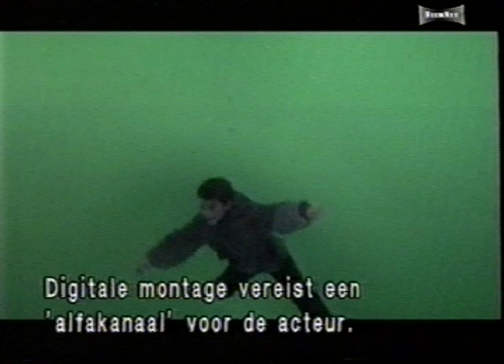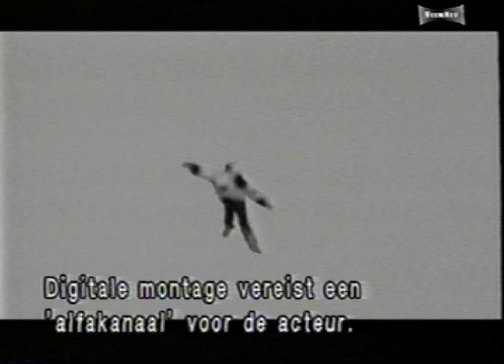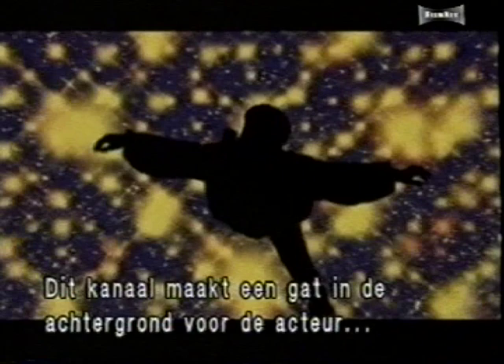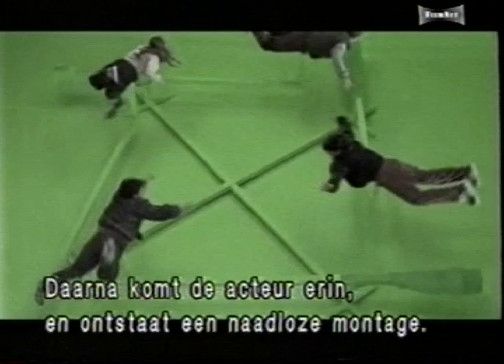Digital compositing is accomplished by creating what is known as an alpha, or matte, channel for the actor. The alpha channel creates a hole in the background for the actor's image, ensuring that the background will not show through. The actor is then inserted into the space made by the alpha channel, creating a seamless composite. For a shot known as the spin-out, multiple layers produce the final illusion.